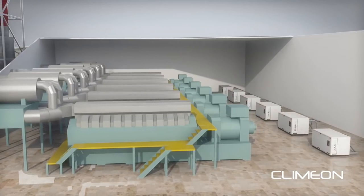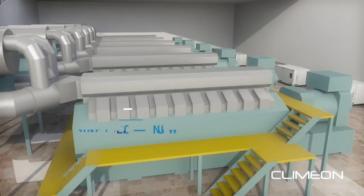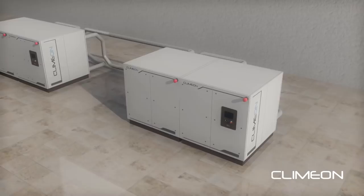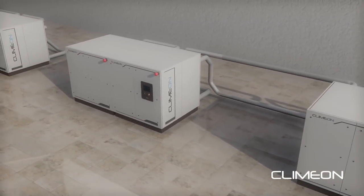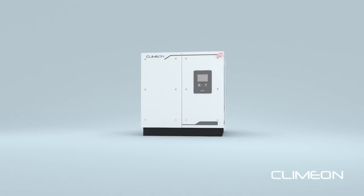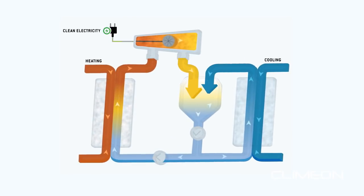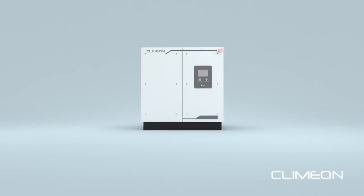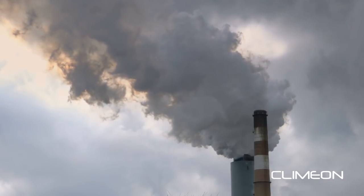By adding Clamon Heat Power to capture the waste heat found in the exhaust gas and engine cooling water, the electrical production can be increased by up to 10 percent. The process is actually quite simple. The Clamon Heat Power system exploits the temperature difference between hot and cold water to generate clean electricity and improve overall efficiency, resulting in increased power production for the same fuel input, which reduces the plant's environmental impact.